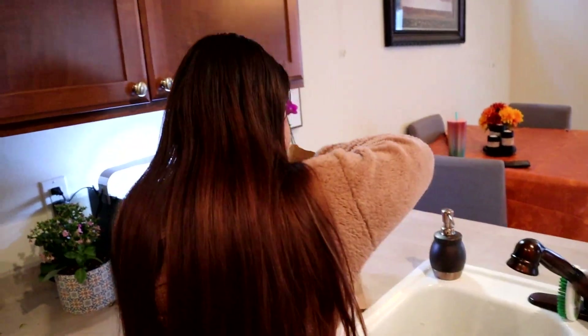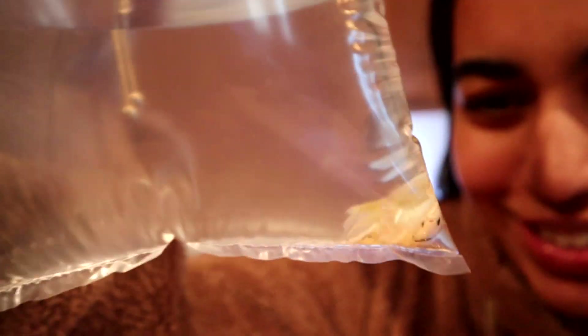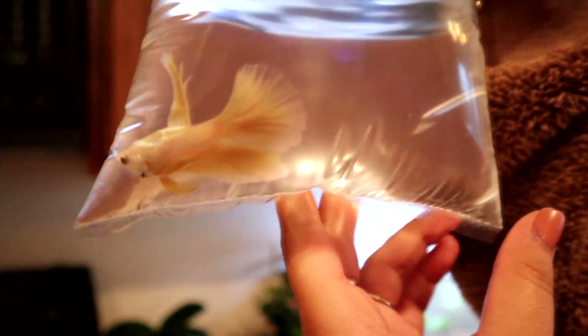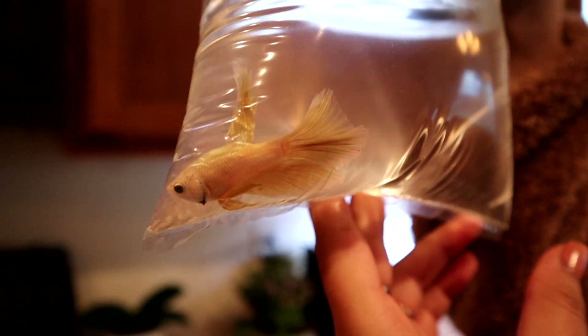You want to do the honors, babe — you want to show them and explain why you got this one? She said it looks beautiful. She was kind of 50-50 on it but she ended up going with this one. So pretty — check it out, obviously it's a male. Now I don't know if the camera's doing it justice, but it's obviously white with a golden tint to it on its fins and tail. It's just beautiful — it's probably a little bit harder to see right now in the bag. We're going to float it for about five or ten minutes so it can get used to the temperature in the tank.